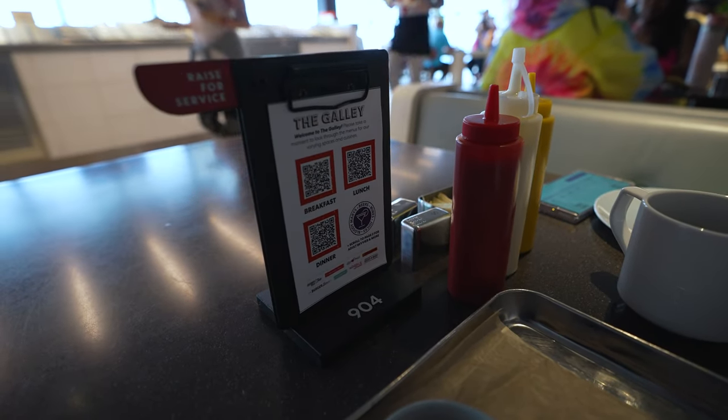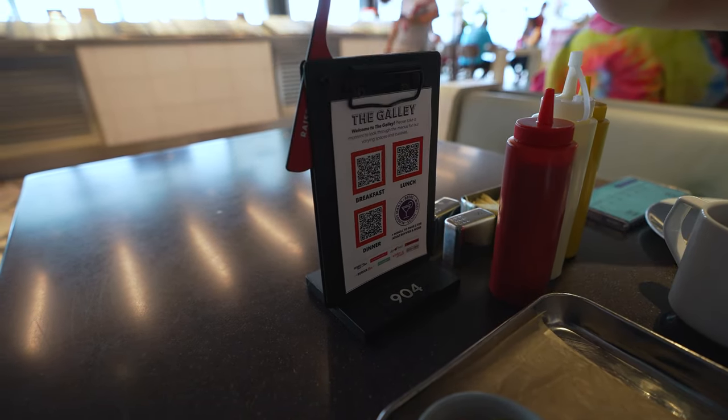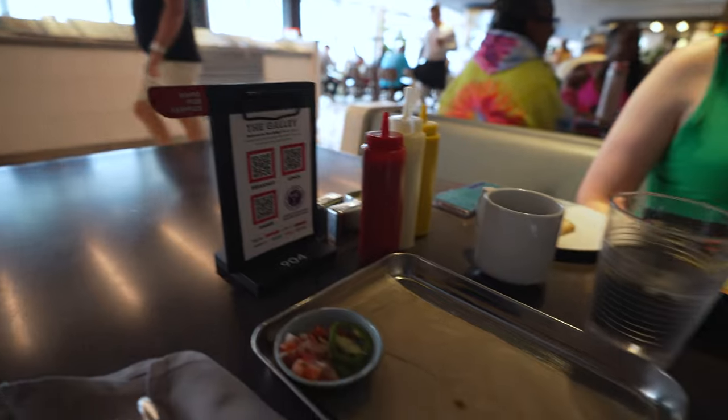I was actually going to use the table service feature here — you raise a flag and the crew comes to serve you and check out the menu, which is a pretty neat feature. But it was fast enough to just go up myself. One thing to mention is that it's not like a typical buffet where you grab the stuff yourself — you're served behind the counter. So you don't have to touch any of the serving utensils, which is nice. And it's honestly pretty quick — it might even be quicker than a buffet line.